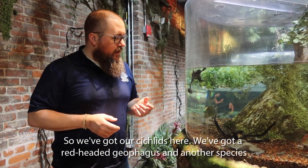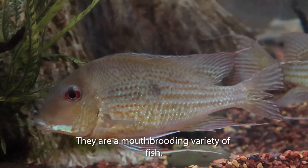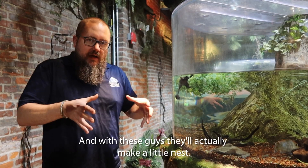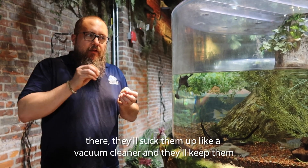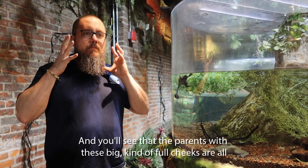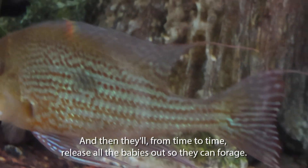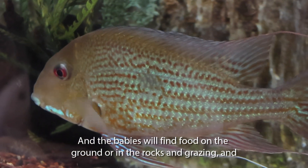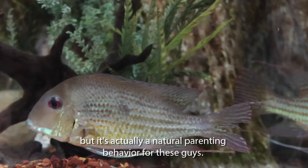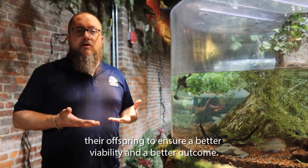We've also got some other interesting parents — our cichlids here. We've got our redheaded geophagus and another species of geophagus. They are a mouth-brooding variety of fish. In the fish world there are lots of different parenting strategies, and with these guys they'll make a little nest. Once the eggs hatch out and the little baby fry are there, they'll suck them up like a vacuum cleaner and keep them safe inside their mouth. Periodically we'll have batches of fry in here, and you'll see the parents with big swollen cheeks, lower jaws extended to make more room inside the mouth cavity. They'll release the babies out so they can forage, and if anything threatens them, they'll gobble them all back up. At first glance it looks really horrifying, but it's actually a natural parenting behavior — a fascinating way to give extra effort to their offspring to ensure better viability and a better outcome.